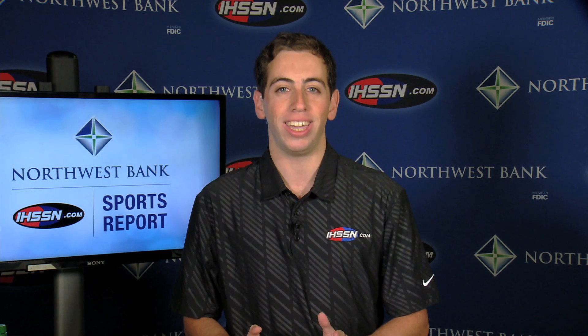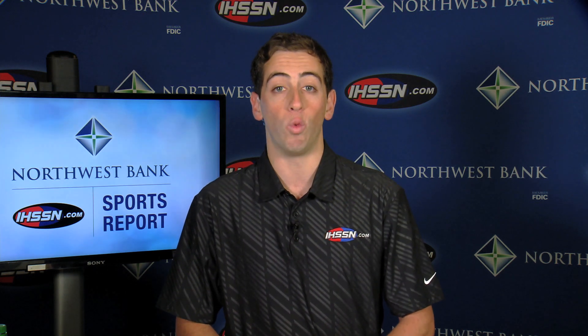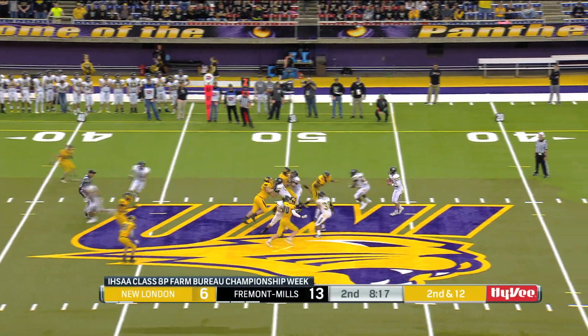An absolute classic in our second eight-player semifinal Thursday afternoon here at the Iowa High School State football semifinals at the Unidome. Let's take a look at the highlights of a wacky, wild, back-and-forth, close overtime eight-player football game between New London and Fremont Mills.